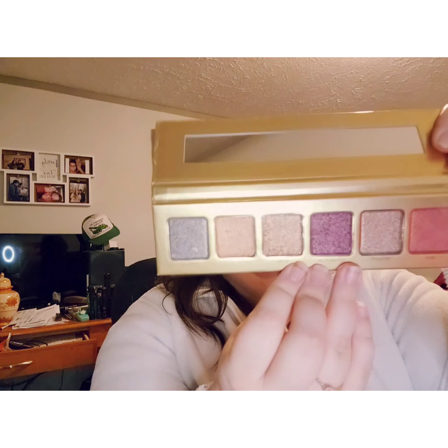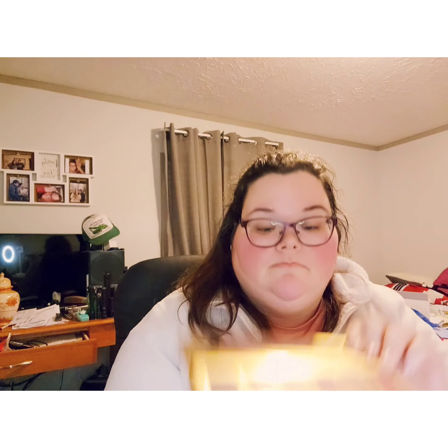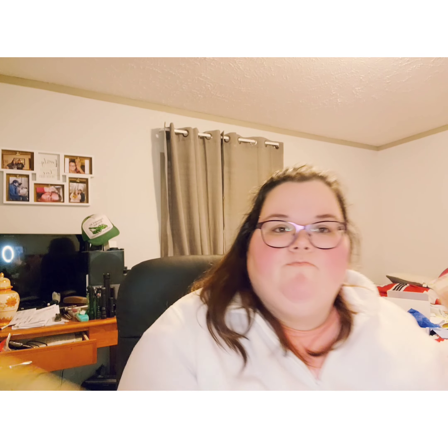So let's get into the BoxyCharm. This month is 'Express Yourself.' First one is the Sahara Knights — Eloise — maybe this was my choice. It is gorgeous, an all-shimmer palette. I haven't used it yet.